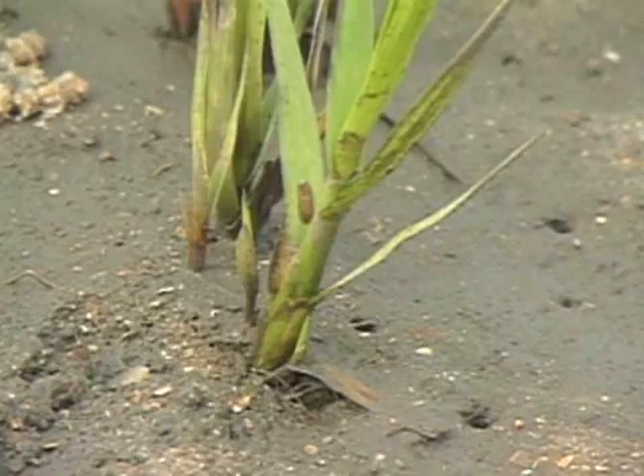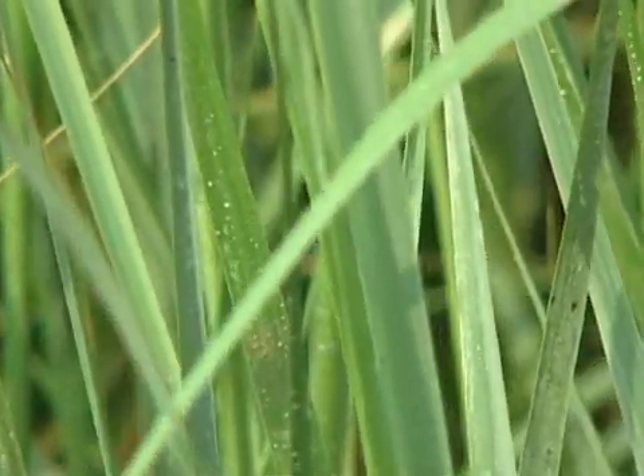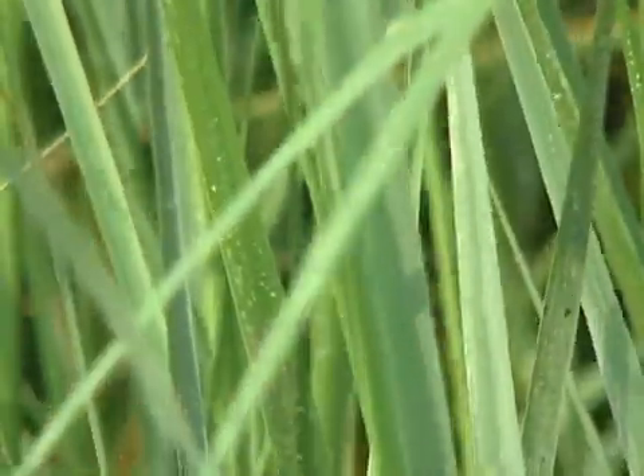They can grow in the saltwater because they have a special adaptation of essentially sweating out the salts — the same way that we sweat and salt comes out of our body, the plants do the same thing. If you take a close-up look at the blades of the grasses, you can actually see the salt crystals on there. You can run your finger along and taste them — it's definitely salt from the estuary water.